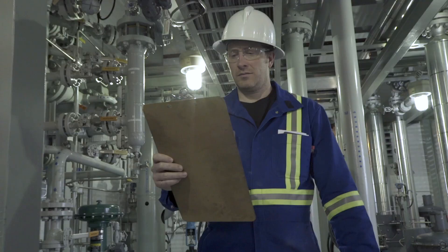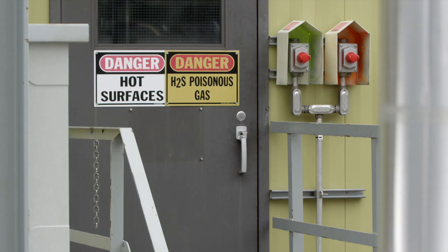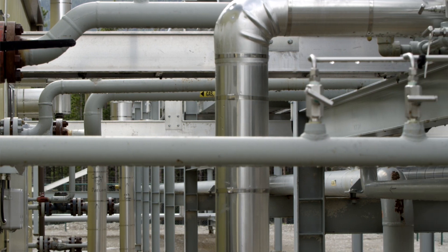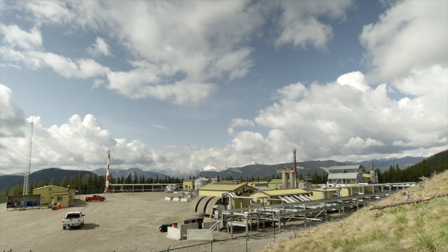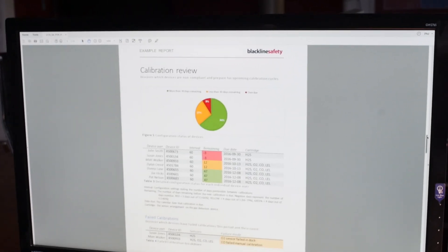The cellular connected model works wherever your cell phone would normally work. People can actually see in real time where incidents are happening, but then they can also retroactively look back and say, I've had a number of gas exposures. Those exposures may not have been dangerous at the time, but those are leading indicators to understand what's happening on your facility. If you can see on a heat map there have been a number of near misses or low gas detection incidents, that's an indicator that you have a problem in that area you may not be aware of.